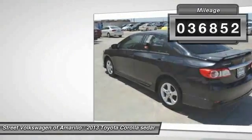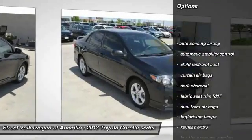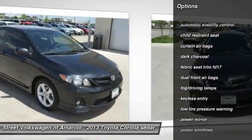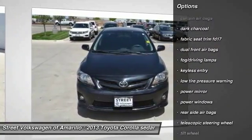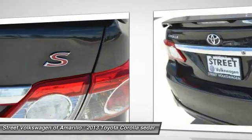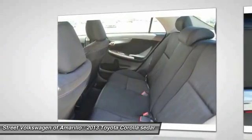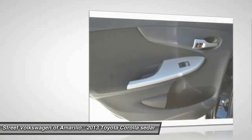Here are some of this vehicle's great options: traction control, keyless entry, automatic stability control, fog lamps, power windows, trip computer, dual front airbags, tilt steering wheel, power driver mirror, low tire pressure warning. This vehicle offers reliability and good looks at a great price.